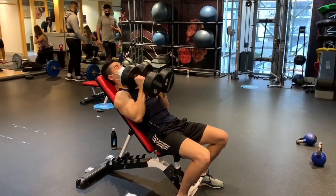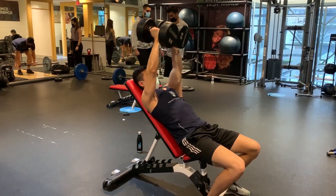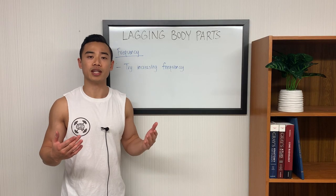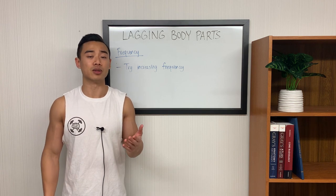Moving on to frequency, I recommend that you hit each muscle group at least twice per week. If you find yourself stalling on a certain muscle group, you might consider increasing the frequency at which you train it. This can help especially if you're adding in volume, because the extra day can accommodate those additional sets.